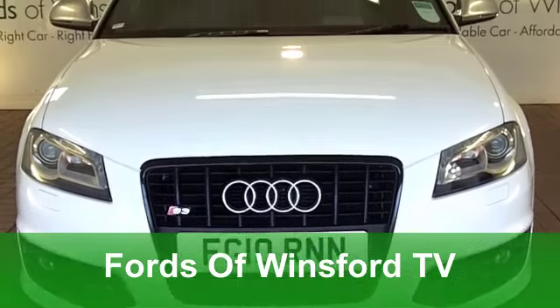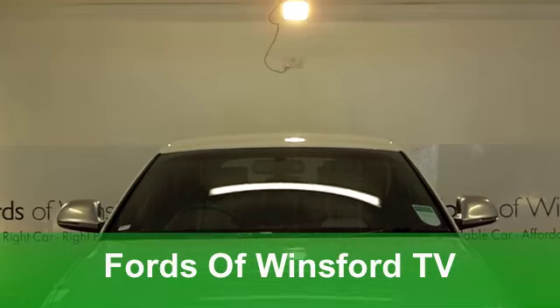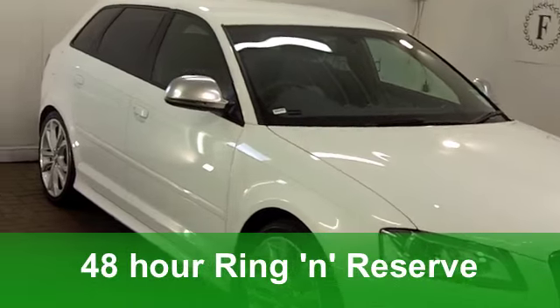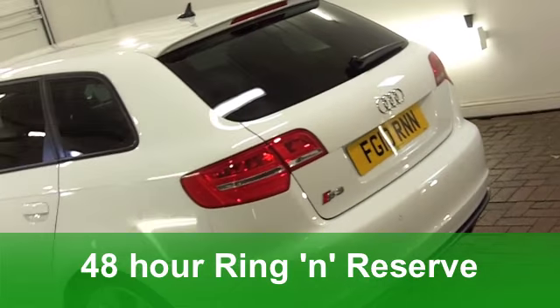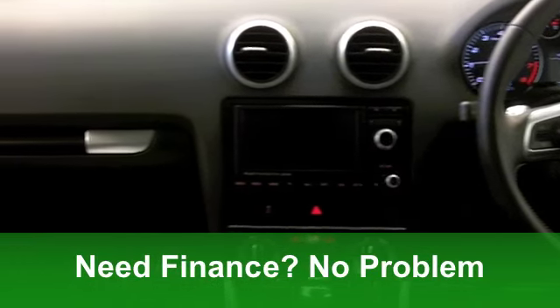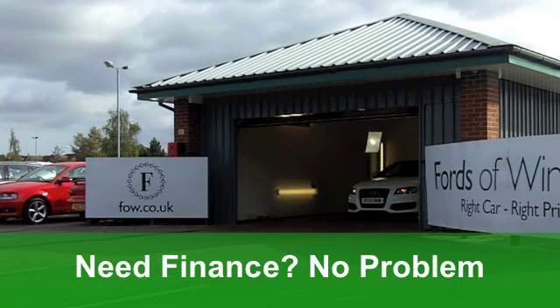Welcome to Fords of Winsford, where we've got over 1,200 cars on site right now, including this absolutely wonderful Audi A3 Sportsback from 2010. Not just any old A3 — it's an S3 Quattro, nonetheless, with an S-Tronic automatic gearbox.